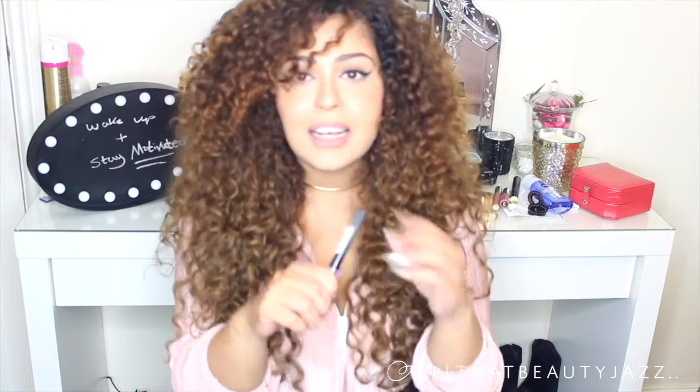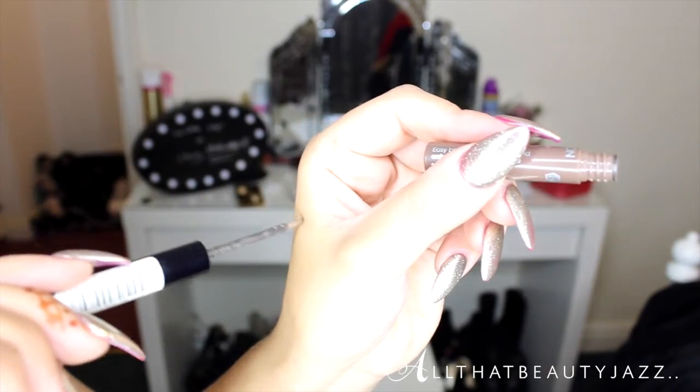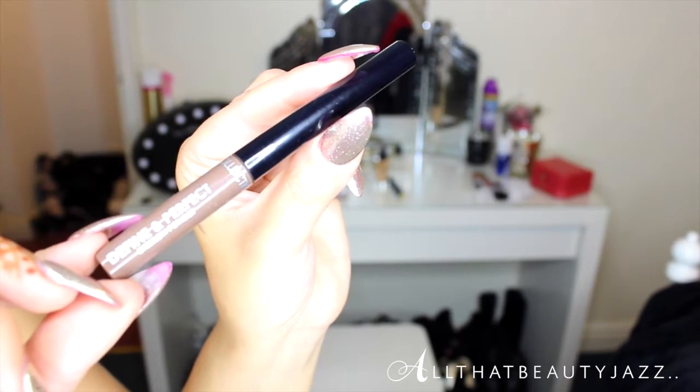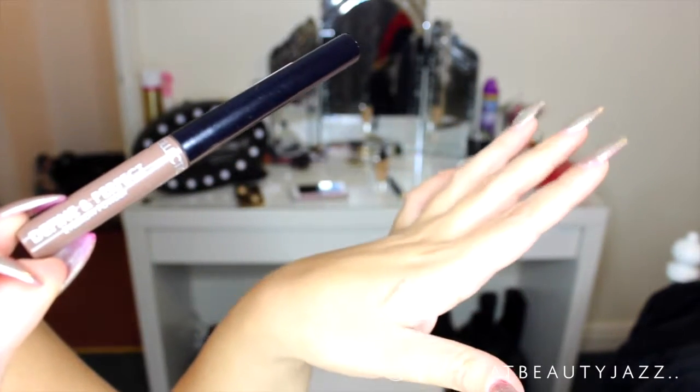My next favorite is from Collection — really inexpensive, around three or four pounds. It's an eyebrow powder that comes in a little applicator, and what I love about it is that the applicator makes it super easy to be precise about exactly where you want to put the powder. It doesn't give you thick Instagram eyebrows — it gives a more natural looking eyebrow, which I prefer for an everyday look.